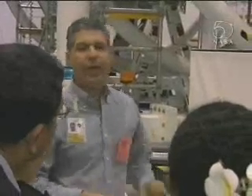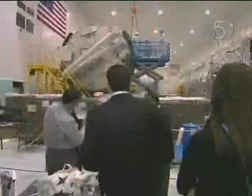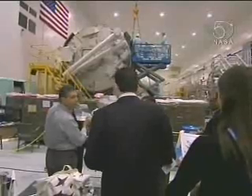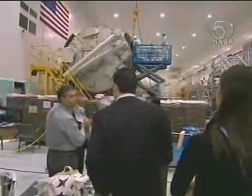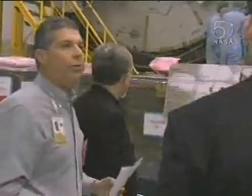We'll have two action maps out for an extra particular activity. Here's Node 2, and here's the Japanese module — this will attach to Node 2. It's experiments, it's their laboratory — the Japanese laboratory — and that is scheduled to fly on April 24th.